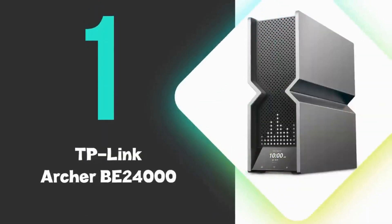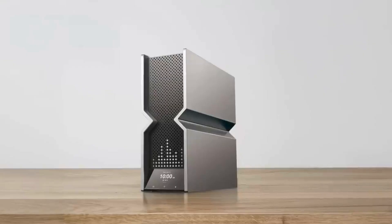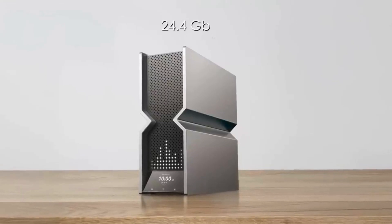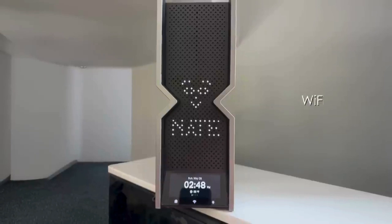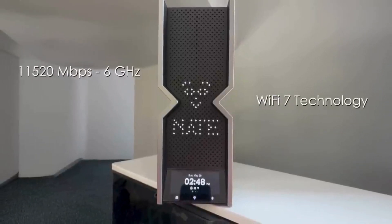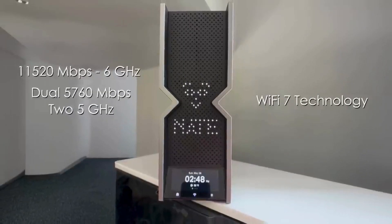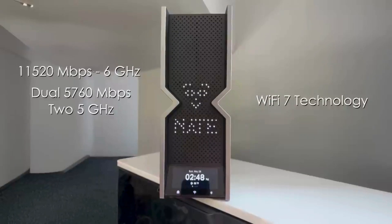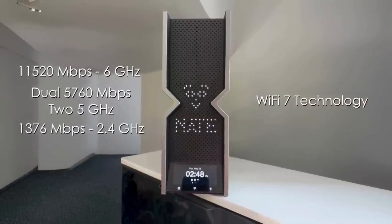At number one, we have the TP-Link Archer B24000. This is the best Wi-Fi router you can buy on the market and stands out as one of the first quad-band Wi-Fi 7 routers, delivering exceptional speeds up to 24.4 gigabits per second across its frequency bands. The router utilizes advanced Wi-Fi 7 technology to provide 11,520 megabits per second on 6 gigahertz, dual 5,760 megabits per second on 5 gigahertz bands, and 1,376 megabits per second on 2.4 gigahertz band.